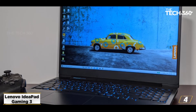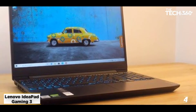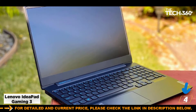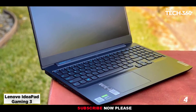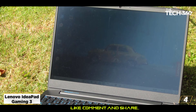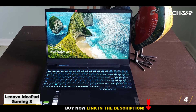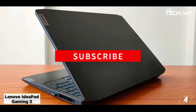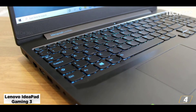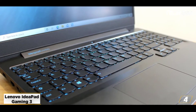At number 4: the Lenovo IdeaPad Gaming 3, AMD Ryzen 7. It features a 15.6-inch Full HD IPS laptop, 8GB RAM, 512GB SSD, Windows 10, Microsoft Office 2019, and NVIDIA GTX 1650 4GB graphics, weighing 2.2kg. The processor is the AMD Ryzen 7 4800H, 2.9GHz base up to 4.2GHz max, 8 cores, with Windows 10 Home pre-loaded and Office 2019 pre-installed. Memory is 8GB RAM DDR4 3200 upgradable to 16GB, with 512GB SSD.